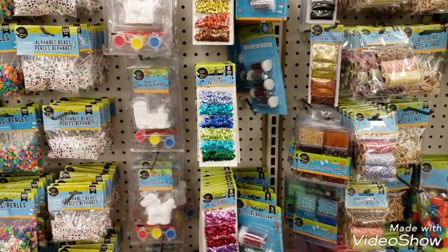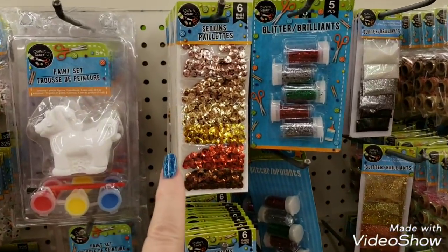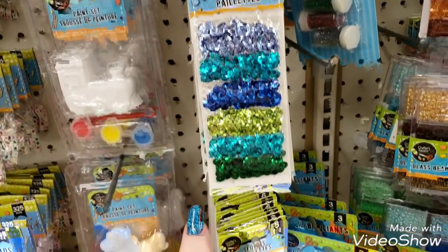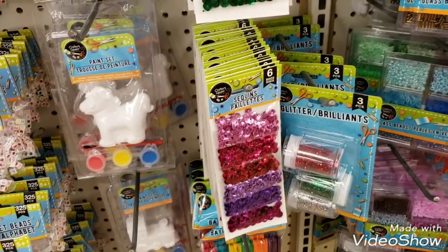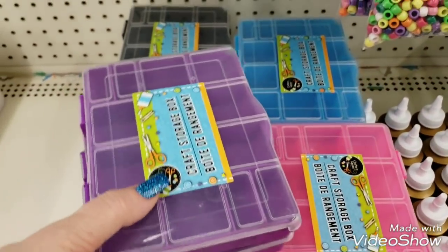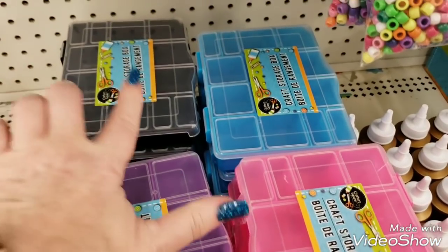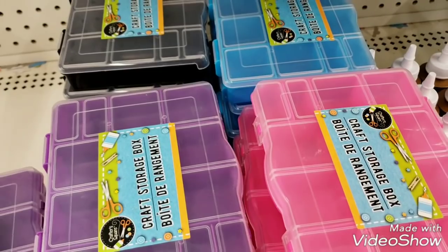They've been restocked with sequins in the craft department. I love these for any jewelry findings that you have — these are great for jewelry findings. We have them in black, blue, pink, and purple.